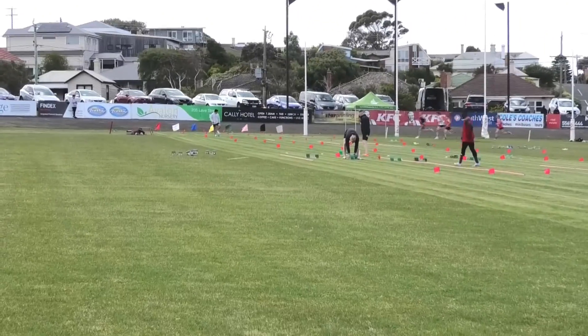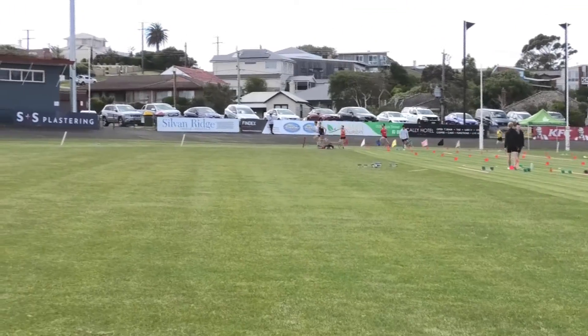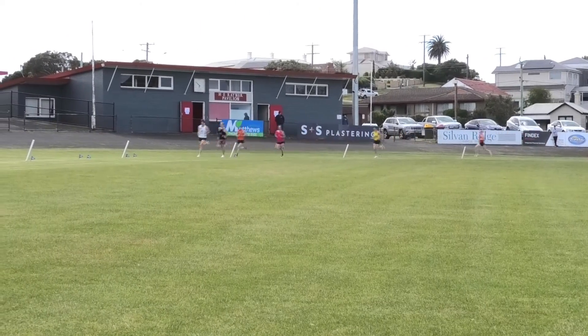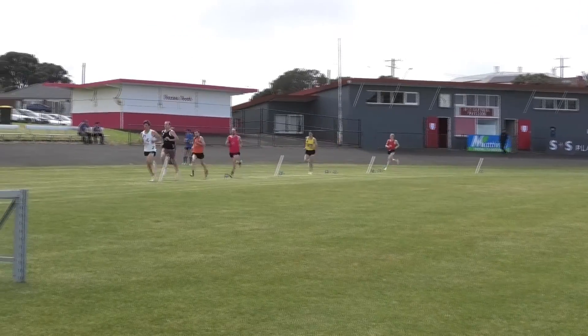Woodward goes up now and takes the lead. Woodward is our leader ahead of Densley. Irwin in third. Then we go back to the blue and white of Richard Wade. Coming through now in the red and white is Kyle McMillan.